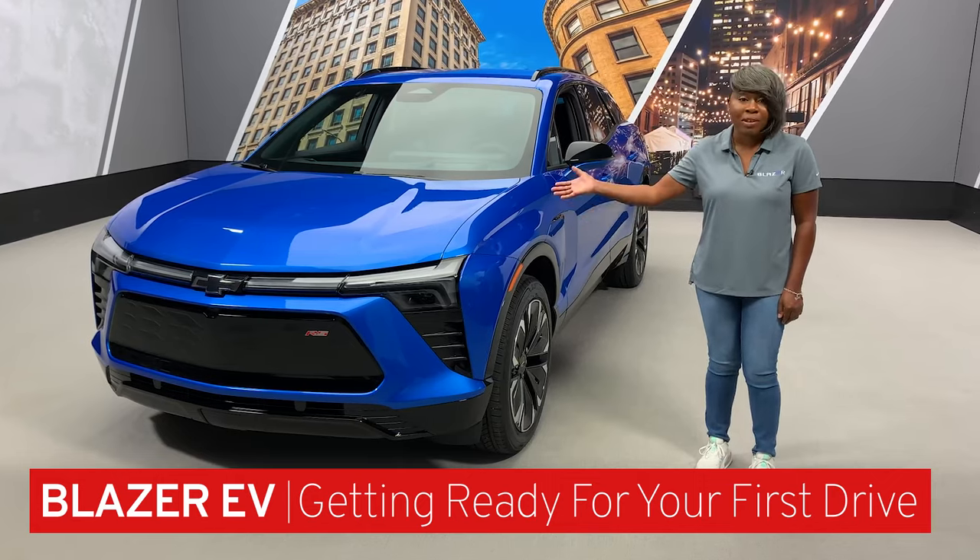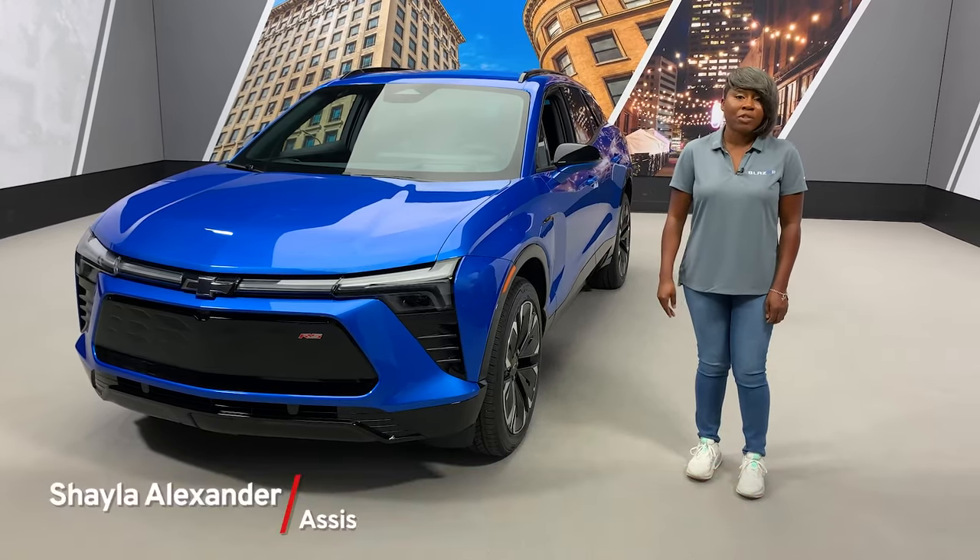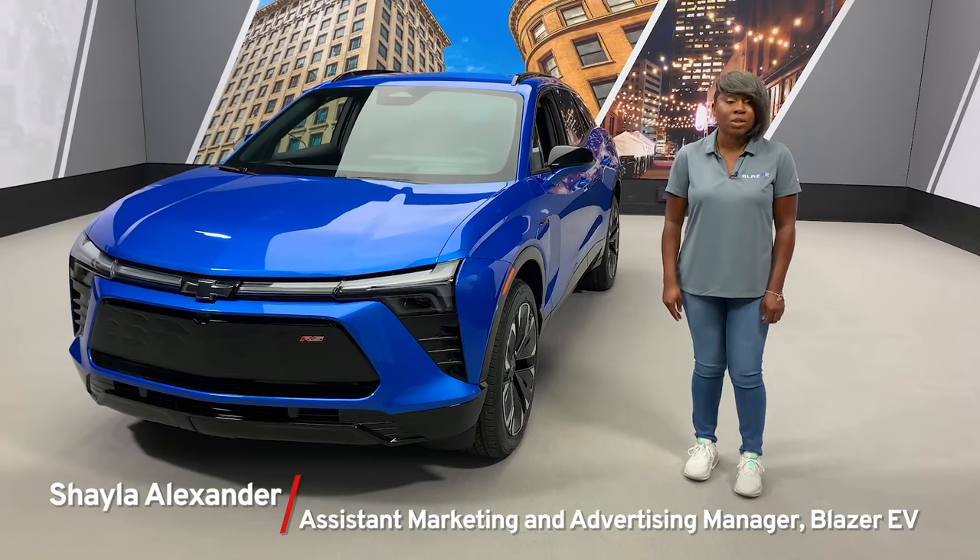Congratulations on the purchase of your Blazer EV! As you get ready for your first drive, we want to share some basic functions to get you on the road.